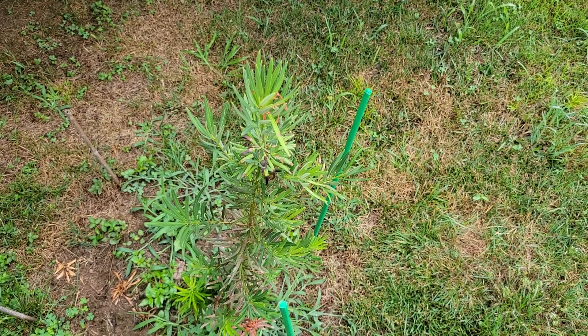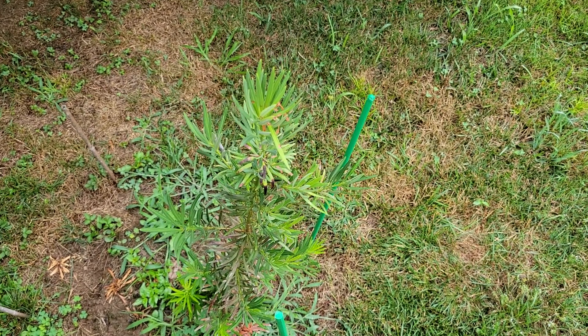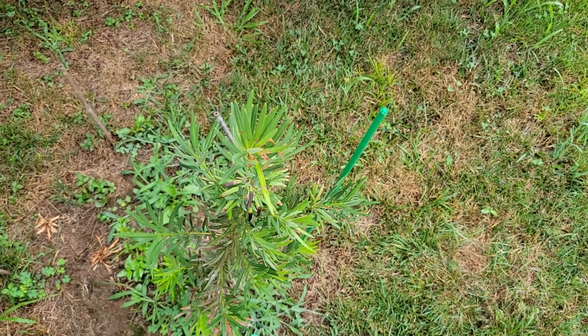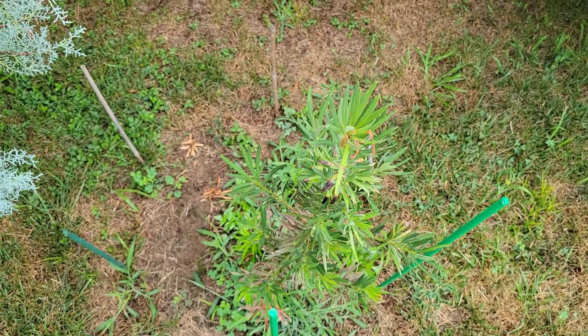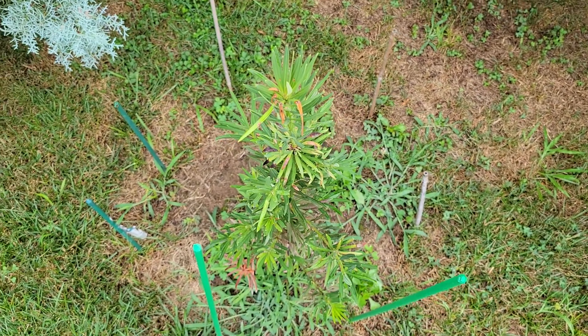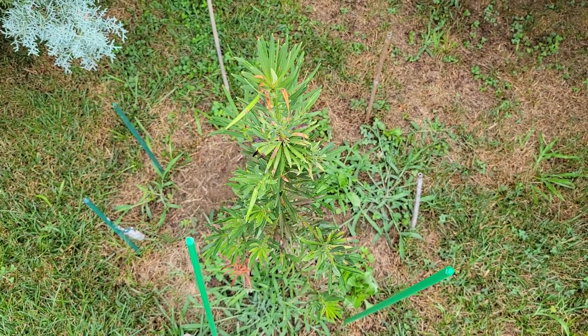I'm hoping this year the extreme heat will harden the foliage and make it more resilient during the winter time, but this could be another tree just like the California coast redwood that is not hardy enough to survive here. We'll see.